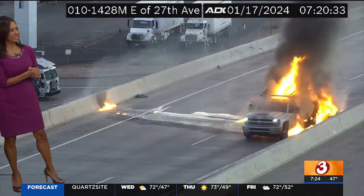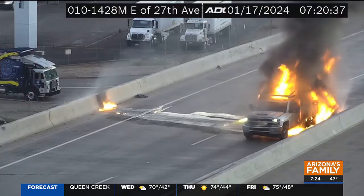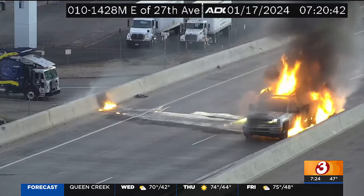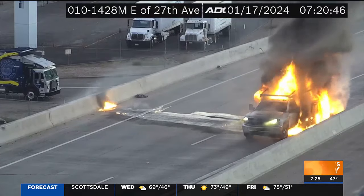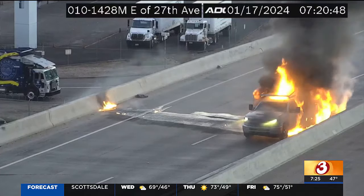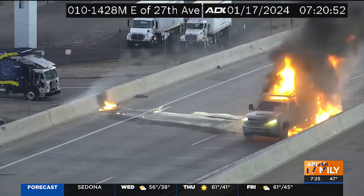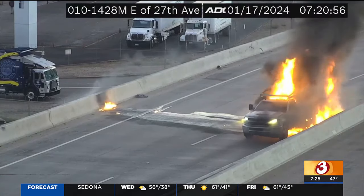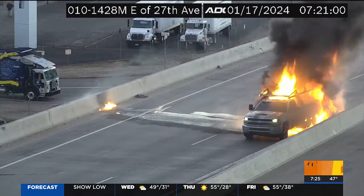We're going to continue to keep an eye on this and wait for the fire department to show up. In the meantime, if you transition from the I-17 to the I-10 westbound, you've got to change your plans. Whatever is the easiest surface street for you to take, take it and then go to at least 35th or 43rd Avenue and then get back on the freeway there. It is 7:24. We're going to take a quick break, regroup, watch this closely, and get you an update on the other side of the commercial break.